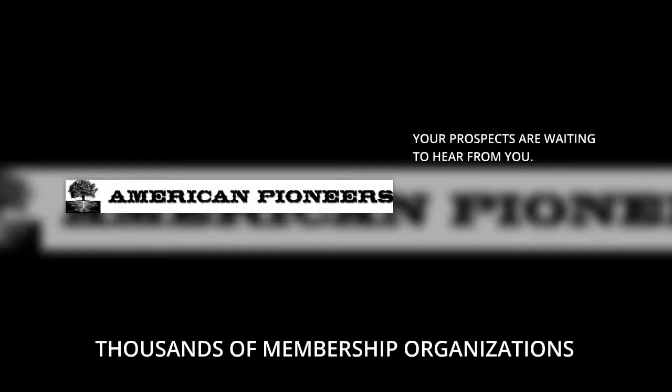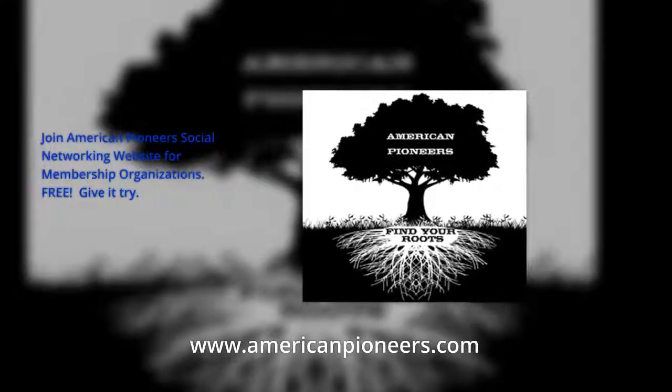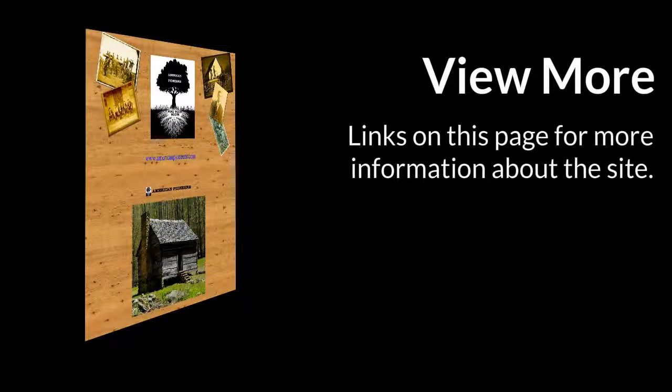Any prospective members you want to invite should be given to one of your customers so they can invite them, because you are paid the same when your customer invites a member, with the exception of organizations. You should invite as many organizations as possible to join because you are paid for the invites of the organization. Any individual prospects you find should be given to your organizational customers so they can invite them to join. This way you receive the commission fee for the individual and so does your organizational customer. The more organizations you recruit, the more stable your business becomes. Individual members can only invite other individual members. Only those operating as a business can invite organizations. Thus, as a business you can invite hundreds of organizations to join AmericanPioneers.com. A win-win for you.